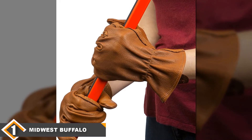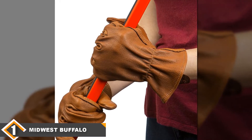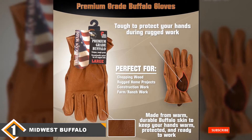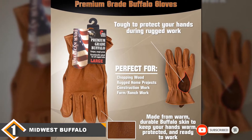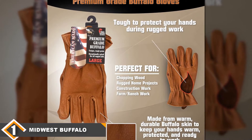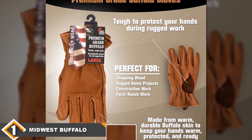The only negative you need to be aware of is that they sometimes run large, making it hard to find the right size on the first try. Still, if you are looking for durable work gloves that won't let you down, you'd be hard pressed to find a pair better than this. They are reasonably priced as well, which makes it easy to put these gloves first on my list.